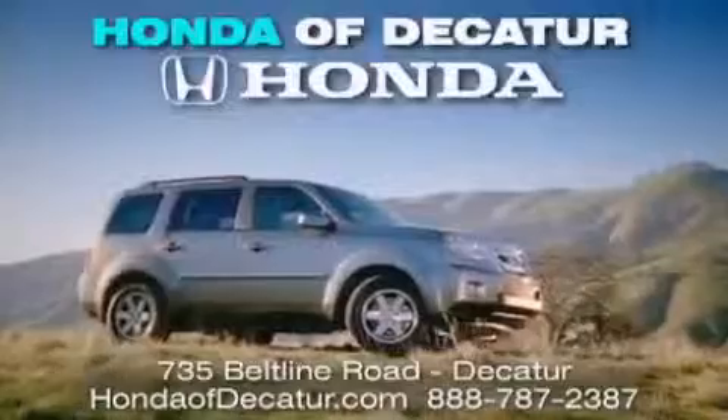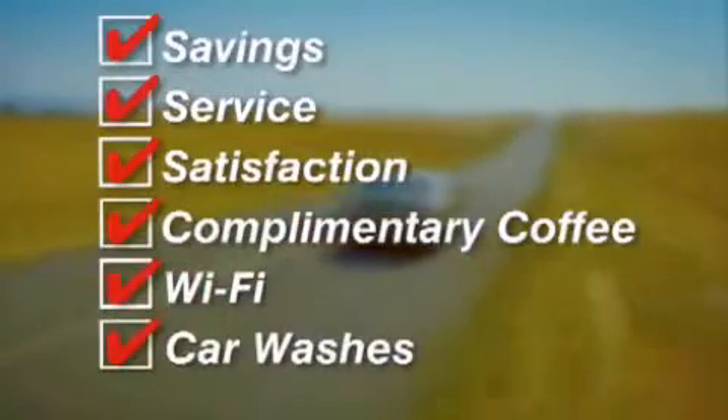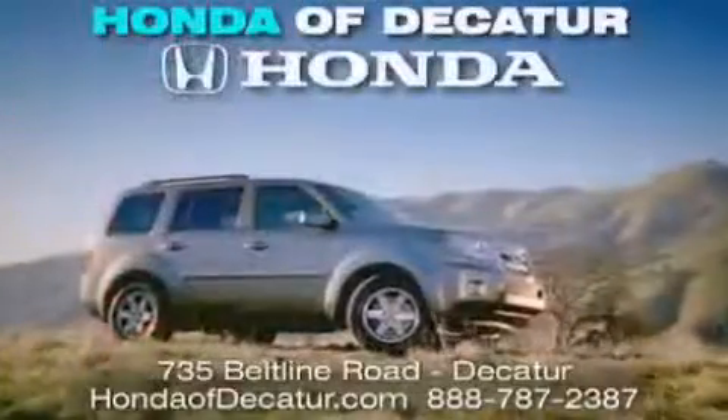It's easier at Honda of Decatur. Saving, service, and satisfaction. Complimentary coffee, Wi-Fi, and car washes. Schedule your test drive today. Honda of Decatur, on the Beltline. It's easier here.